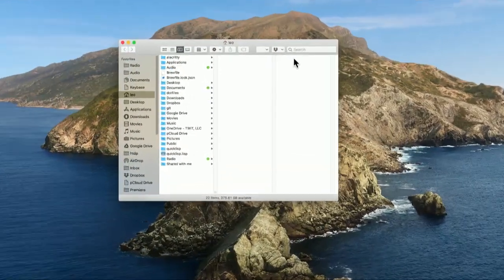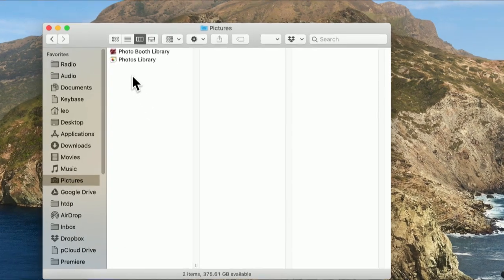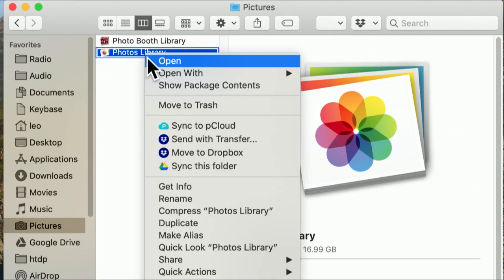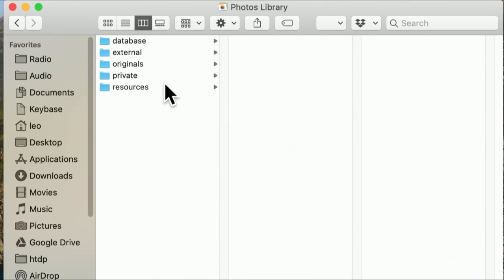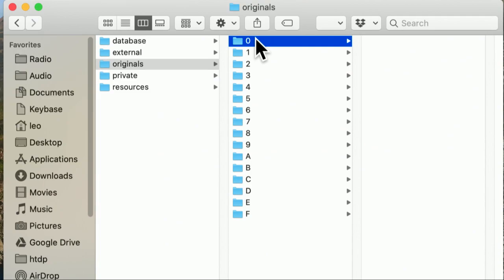The third method is the geekiest but sometimes most useful. To find the original photos, we take advantage of a feature in the Apple file system: sometimes what looks like a single file isn't. If we go to the Pictures folder, there's a thing called the Photos Library. It turns out that's not a file — it's a package. We can see what's inside by right-clicking on it and selecting Show Package Contents. What looks like a single icon is really a folder containing all sorts of other stuff.